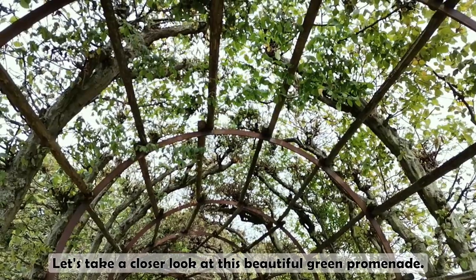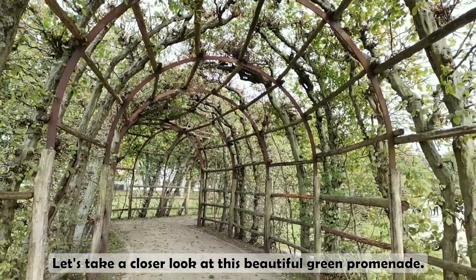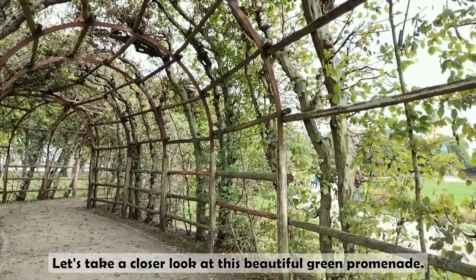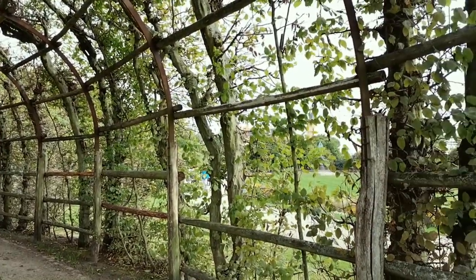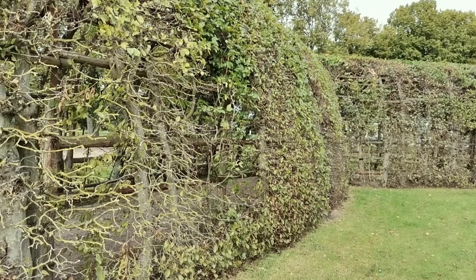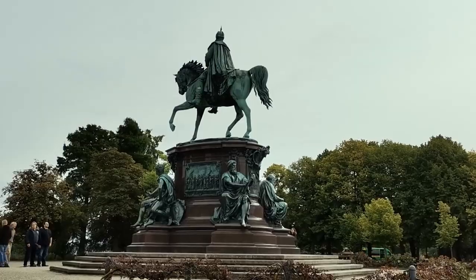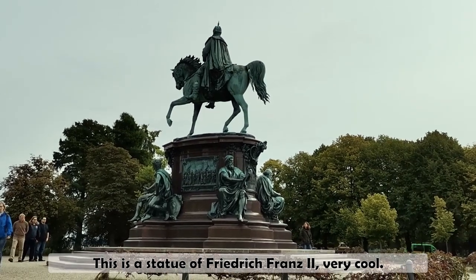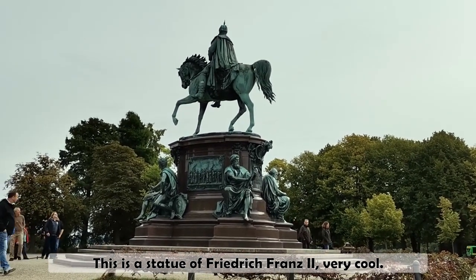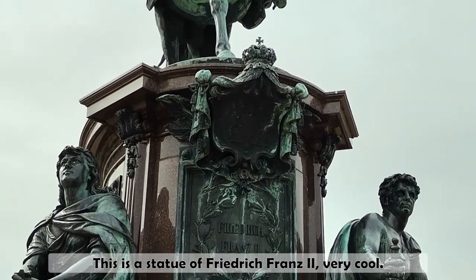Let's take a closer look at this beautiful green promenade. This is a statue of Frederick the Second. Very cool.